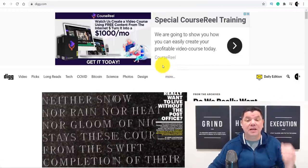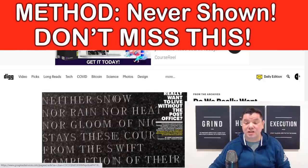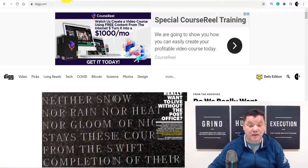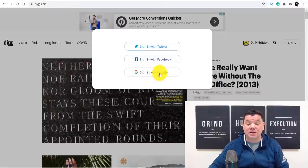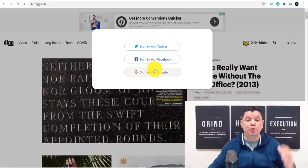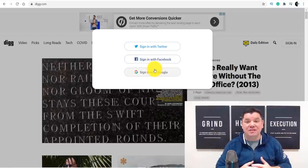I'll show you some niches you can use in a second, but the first thing you need to do is come up to this site, click on the little icon, and it's going to take you to a page where you can sign in utilizing either Twitter, Facebook, or Google — it's up to you.